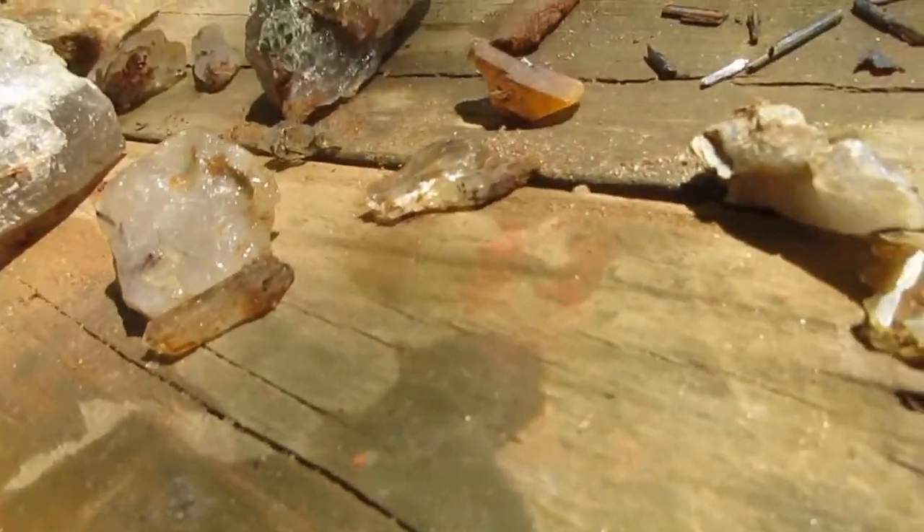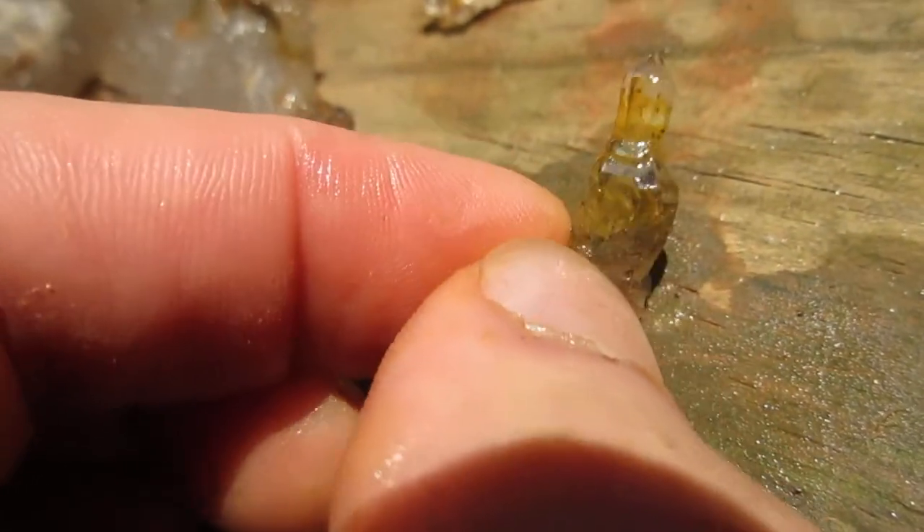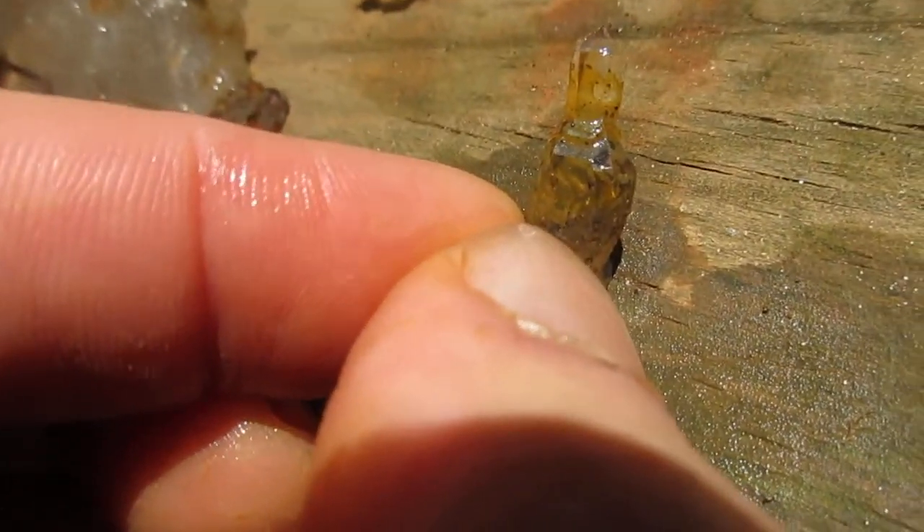Number two — what's amazing about that is if I turn it this way we've got a reverse scepter, and if I turn it the other way we have a scepter — a double-terminated scepter reverse scepter. And it's not citrine; that yellow is from staining. You can even see that it has a little bit of a rainbow effect to it as well.